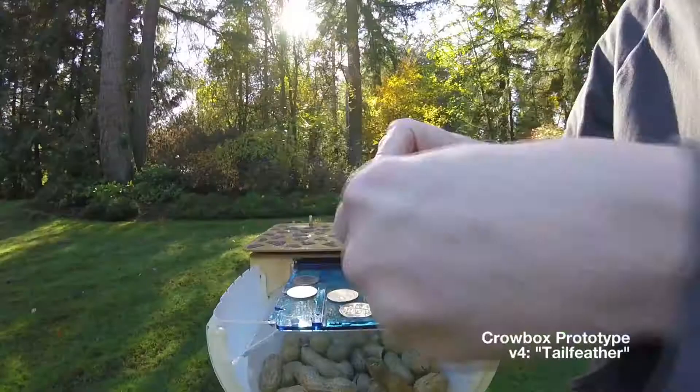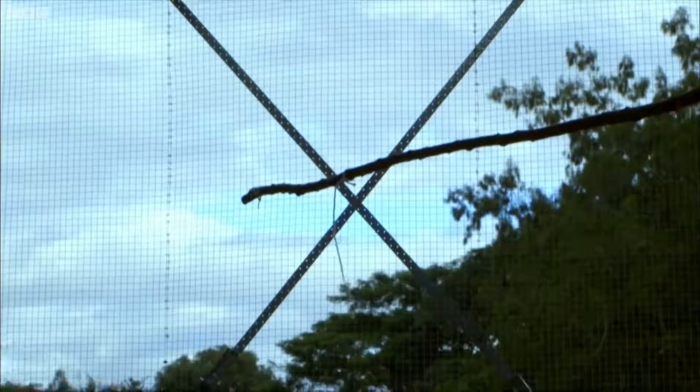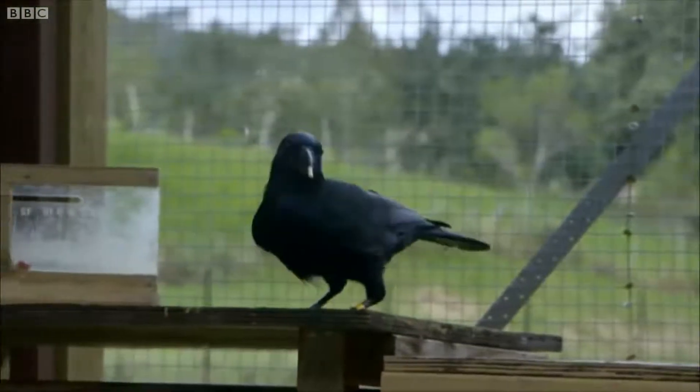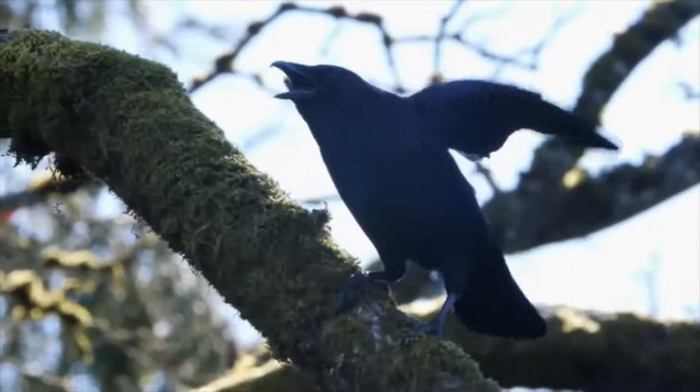That's where you come in. I've spent almost half of my life trying to figure out how to change the way that human beings interact with animals, particularly those that live close to us. What I've realized is if we're going to do it, we have to do it together. The Crowbox works with captive crows, and anecdotal evidence suggests that wild corvids can do it too. But the real value is improving and optimizing it for wild populations. If we can convince crows or other corvids to pick up coins in exchange for peanuts, who knows what else we can do together.